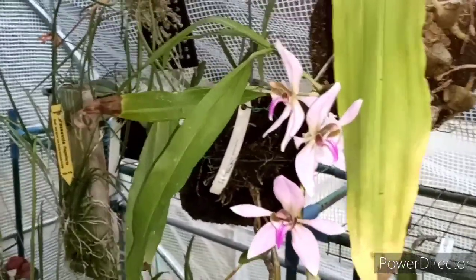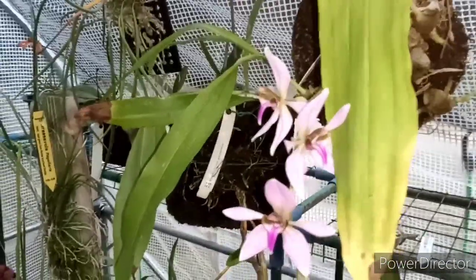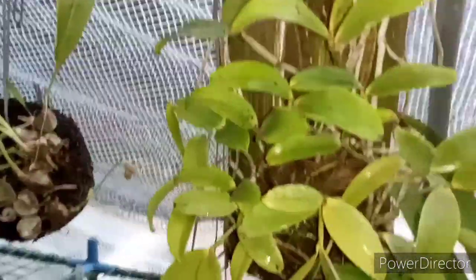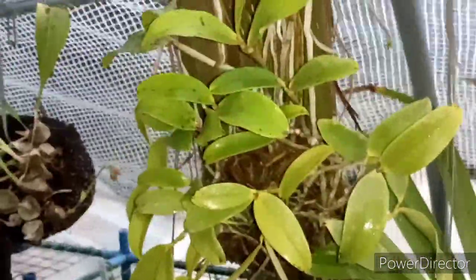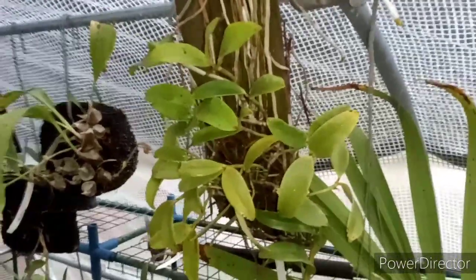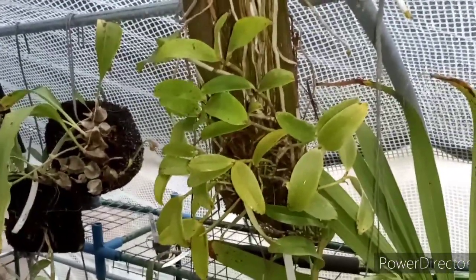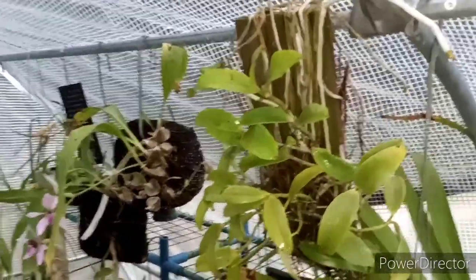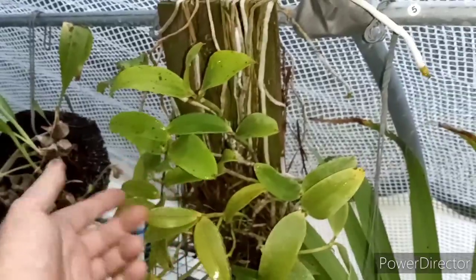You guys are probably wondering what I got from Art Stone. Well, one's right here. It's a specimen plant. Check that out. That is Cattleya Ecclondii, a Brazilian species. That's a big, big plant. I mean, you can see how big that is.